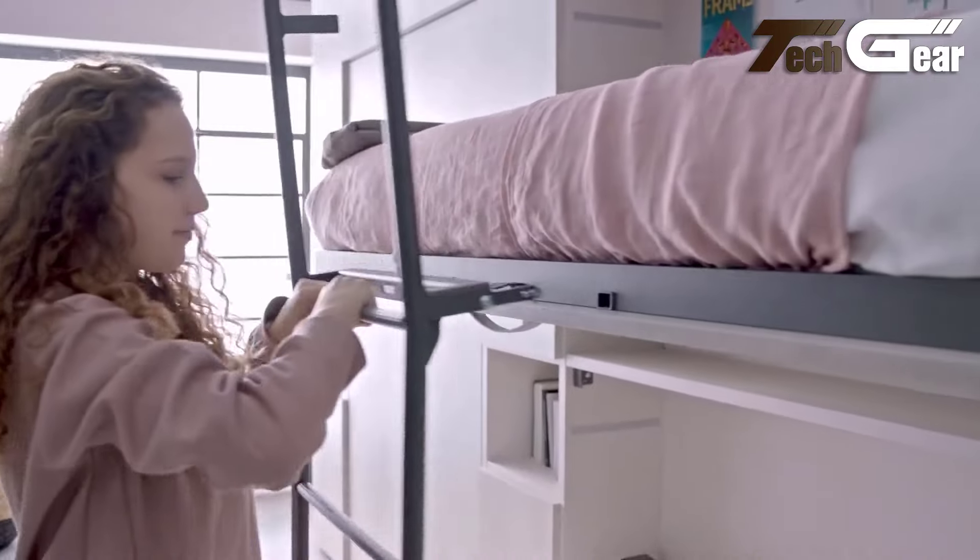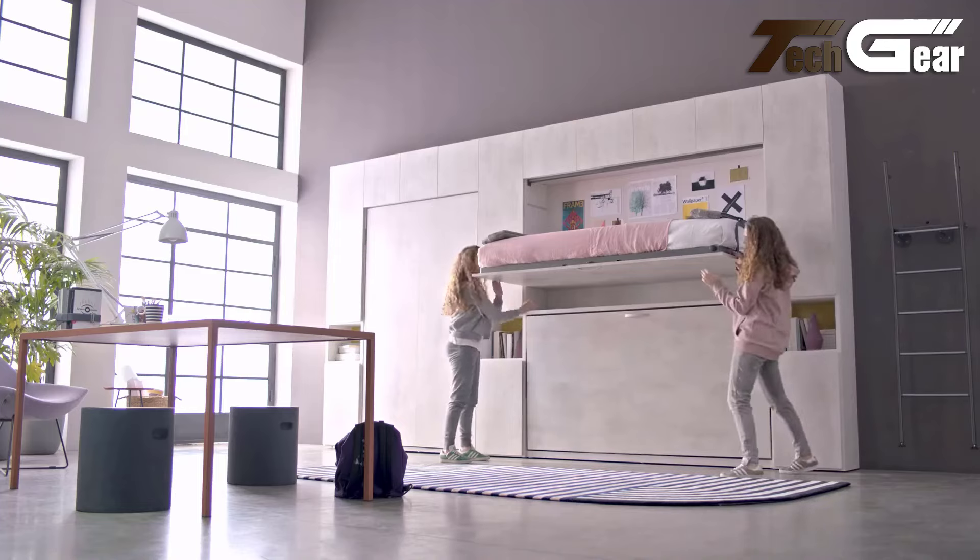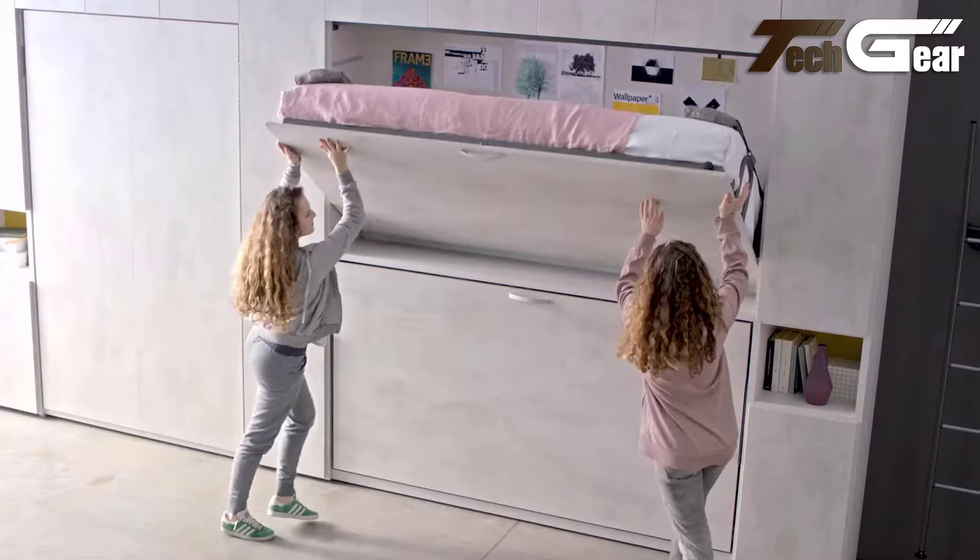Also suitable for teen bedrooms or contract environments, additional features include LED lighting, adjustable headboards, and an optional folding sofa bed, enhancing convenience and comfort.